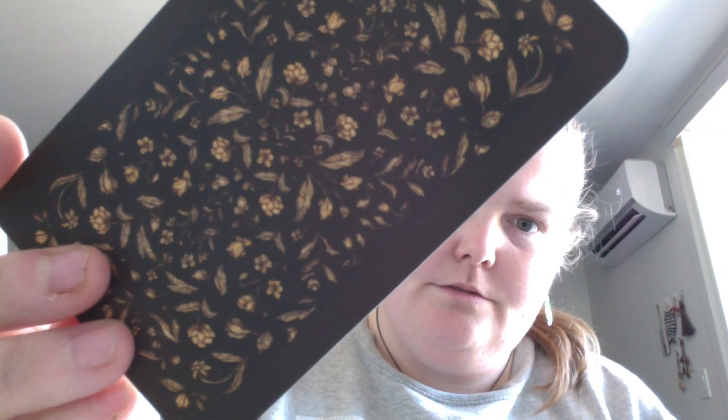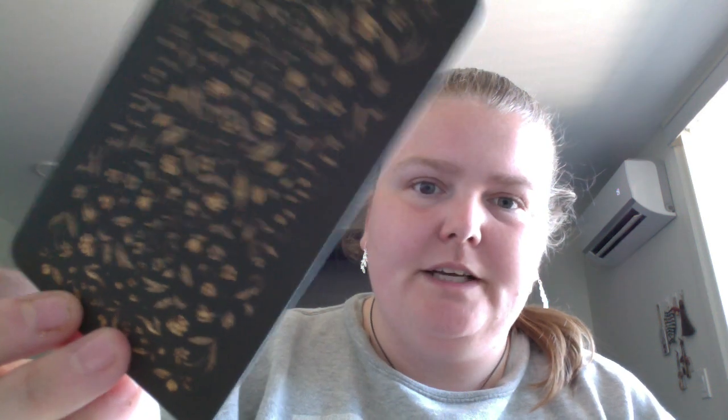From here it looks black, but it's actually a deep green — a really deep green. I don't know if it's just my camera, but it looks black on screen; it's actually a dark green.